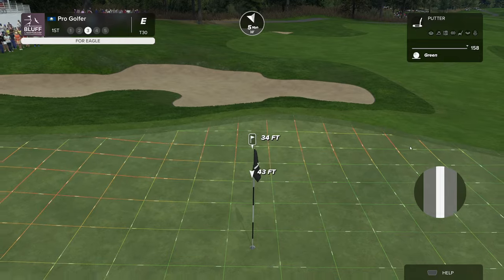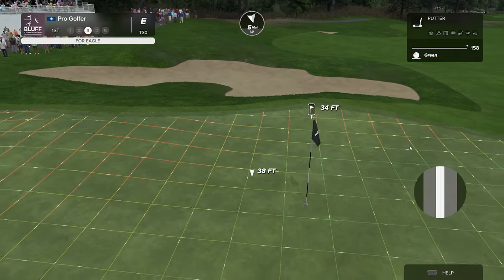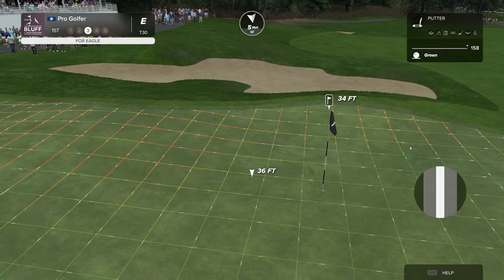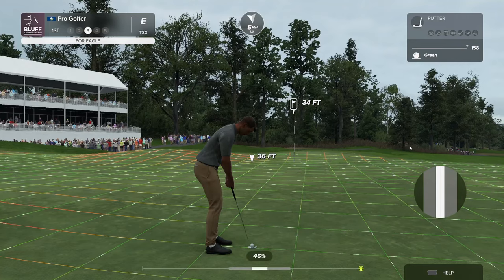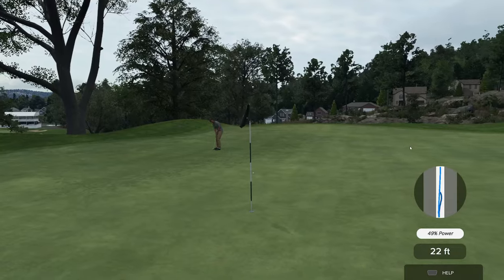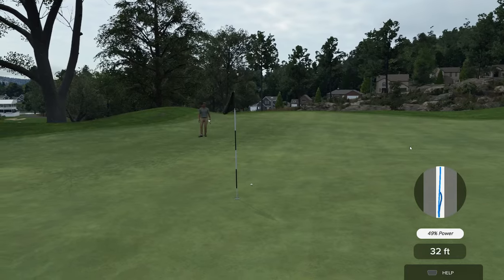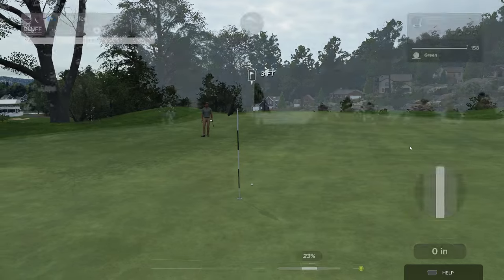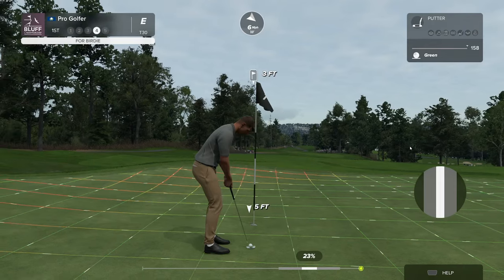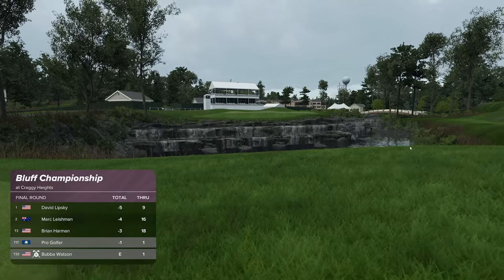Using all of his muscles to get that one home in two. That's disappointing. A little too cautious on that effort there, Luke. Currently one under for the tournament.